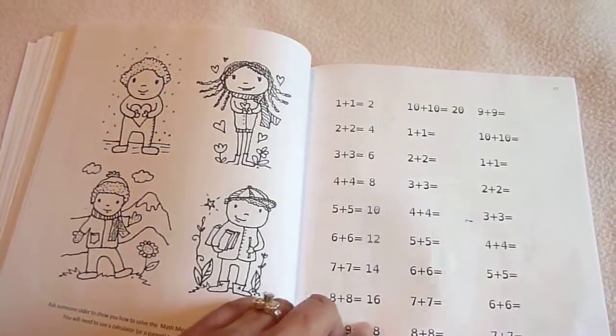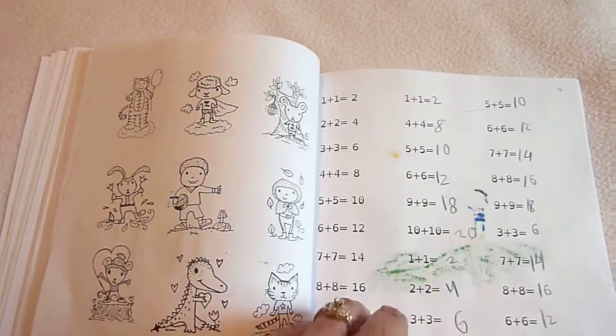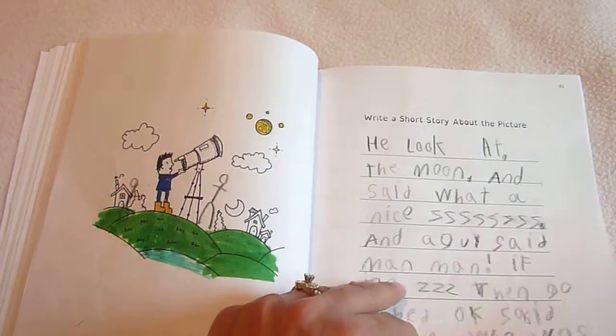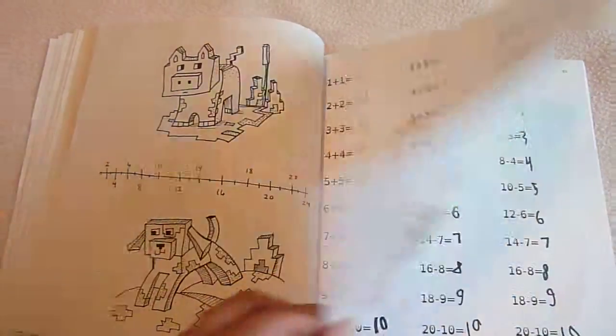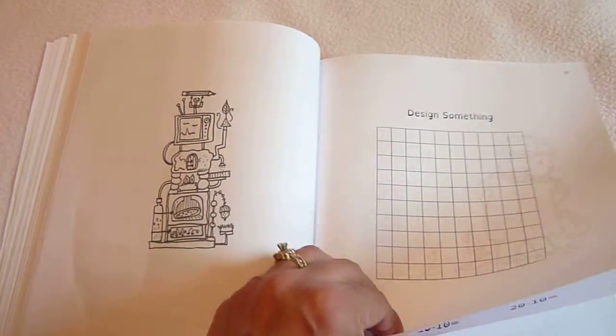This is the updated journal, and I notice that the font for these numbers is larger in this one. Towards the end, the problems are a little bit more challenging, and there are also more comic pages — about 20 more pages in the updated journal.